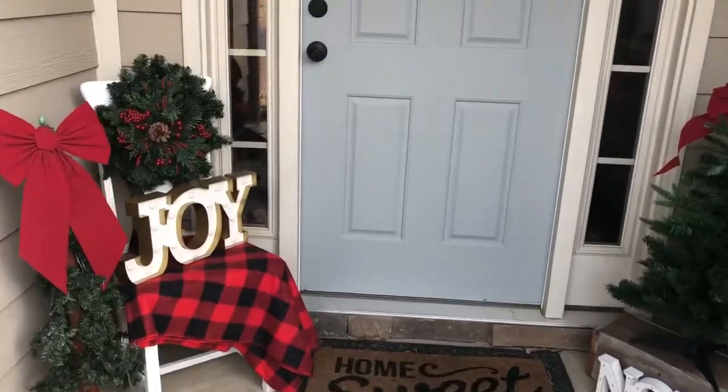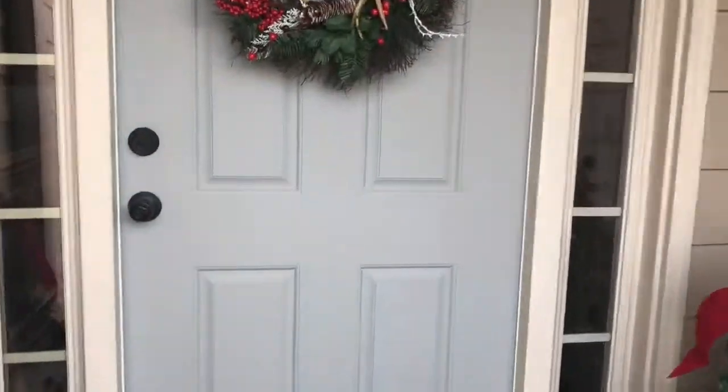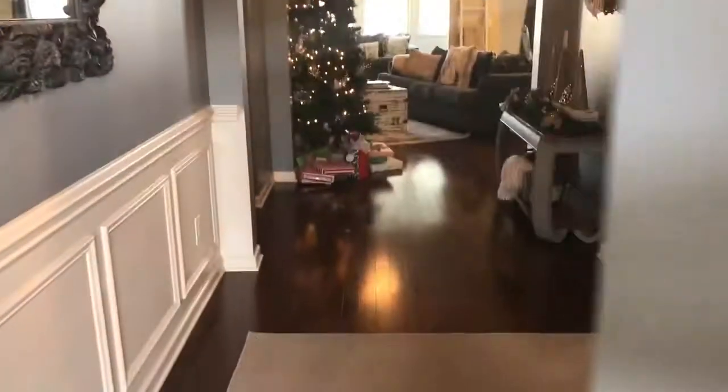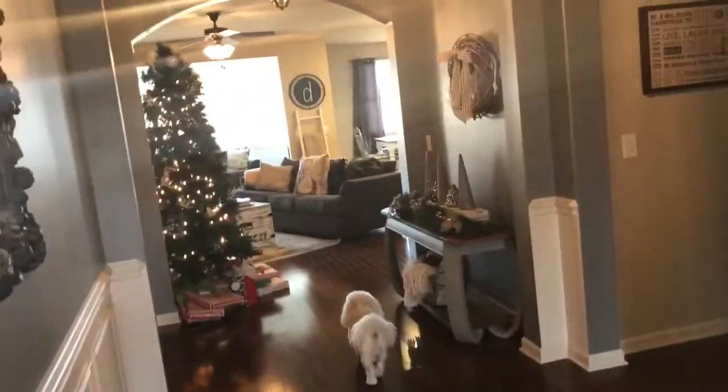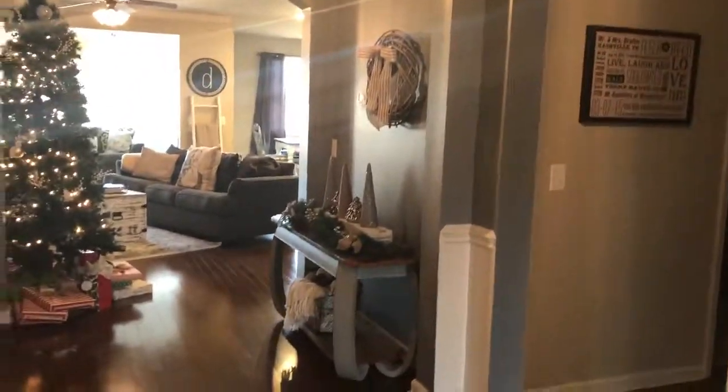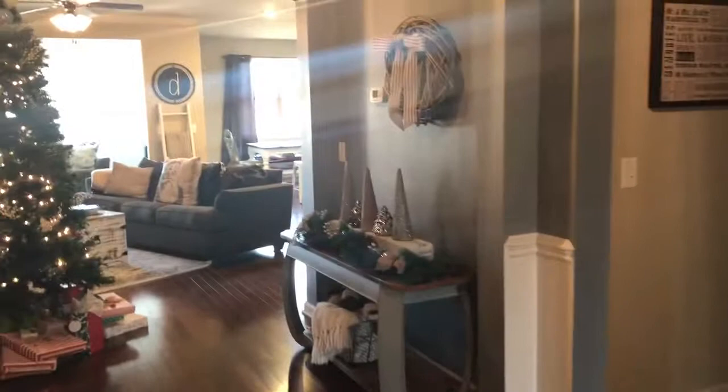Merry Christmas! Welcome to our Drafton Family Home Tour. I am so excited today to show you our home decor in a live video version. I thought it would be so fun to do something a little different. I will post pictures as well, but thought this would be so fun.